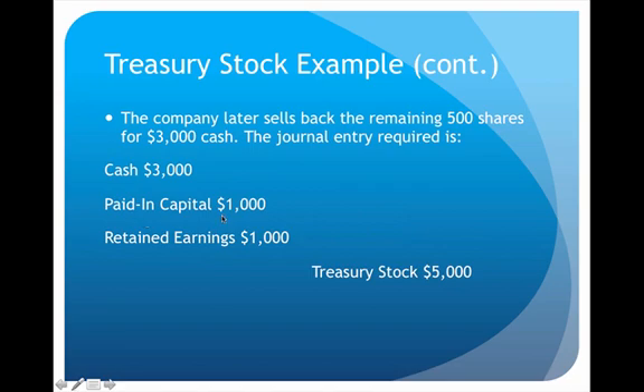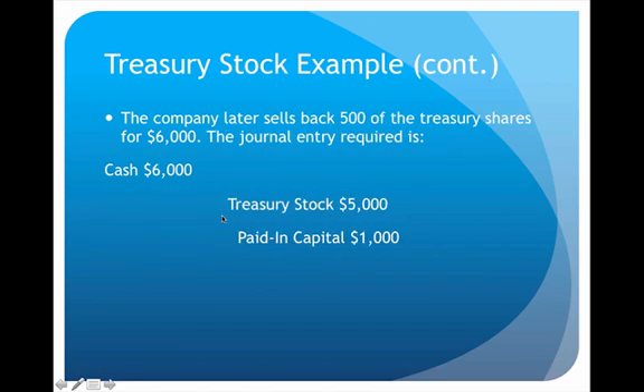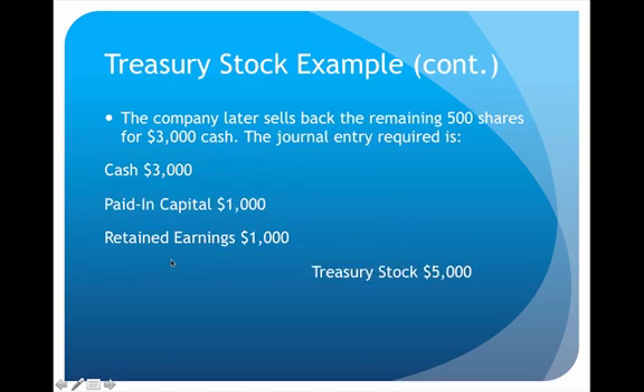To handle the $2,000 loss, I want to take it out of paid-in capital, but I can't take more than what I have in it. Looking back at the previous entry, I only put $1,000 into paid-in capital, so I can only debit paid-in capital for $1,000. For the remaining $1,000 shortfall, I have no choice but to take it from retained earnings — the accumulated profits from the past. The key rule to remember is: you can never take more out of paid-in capital than what you already have in it.